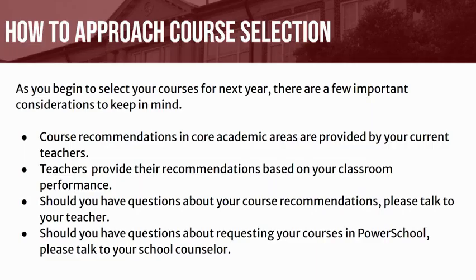As you begin to select your courses for next year, there are a few important considerations to keep in mind. Course recommendations in core academic areas are provided by your current teachers, who take their time to provide recommendations based upon your classroom performance. Should you have questions about your course recommendations, please talk to your teacher. Should you have questions about requesting courses in PowerSchool, please talk to your school counselor.